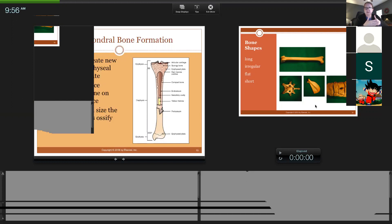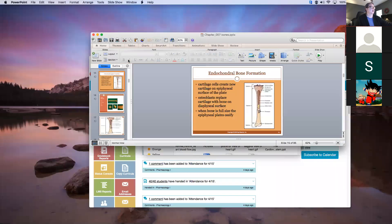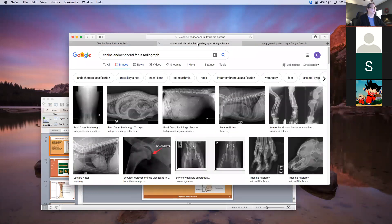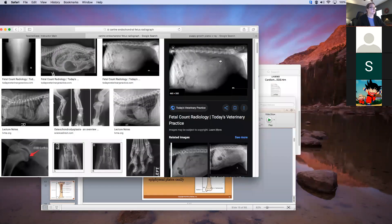In utero, when the fetus is developing, initially it's mostly cartilage. I'm going to pull up some pictures. Can you see these pictures shared on your screen? So what we're looking at here — normally it's a 63 to 64 day gestation period from the time they get pregnant till they give birth, and around 32 days is when we can usually start to see some skeletal development.